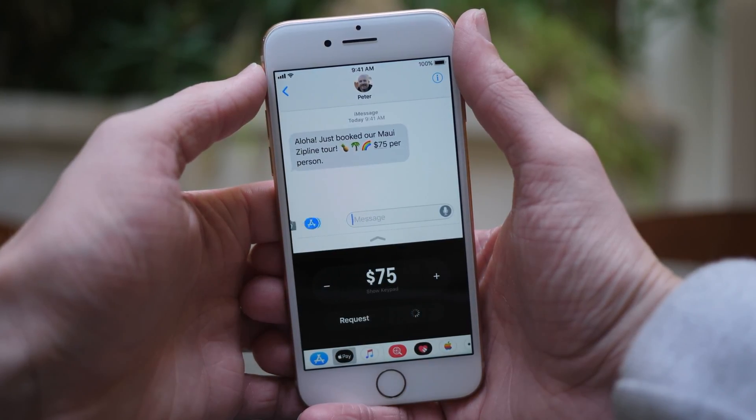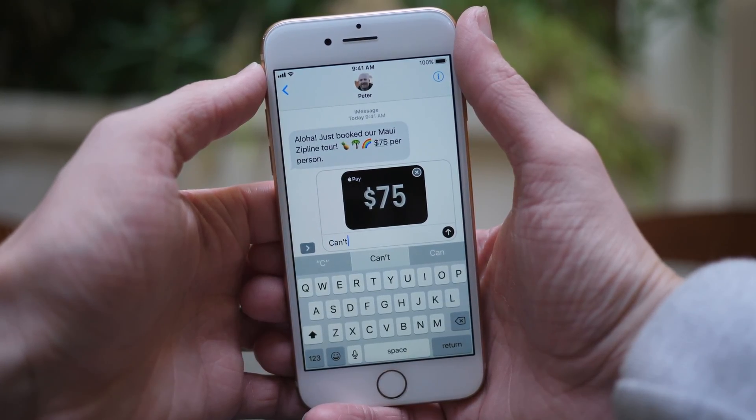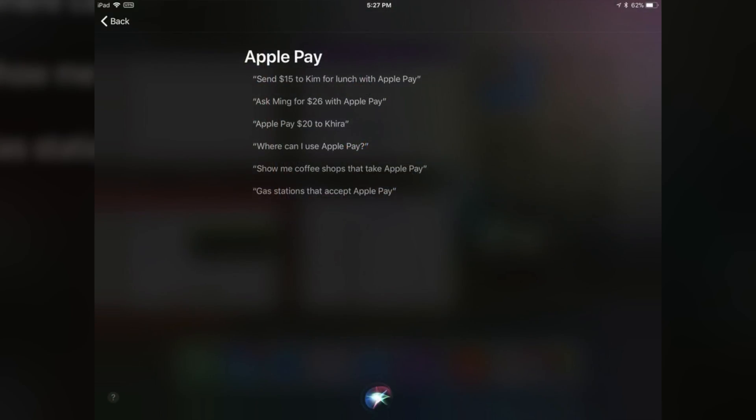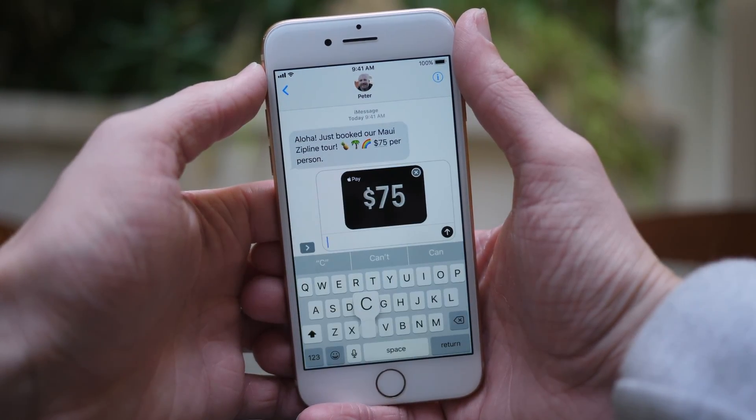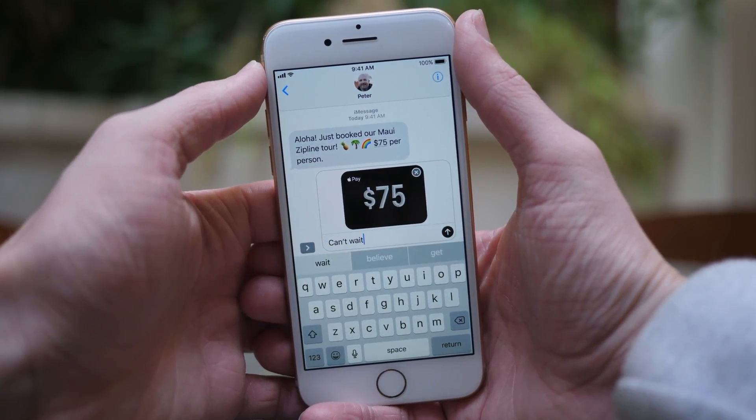With that being said, in iOS 11.1 beta 3 we discovered that if you went into the Siri menu and hit the question mark in the bottom left-hand corner, she would show you what she could talk about. There was a section referencing 'Pay mom $15' or sending money to someone — pointing to the new Apple Pay Cash and peer-to-peer Apple Pay features. For whatever reason, in iOS 11.1 beta 4 that has been completely removed, and I think this could mean one of two things.